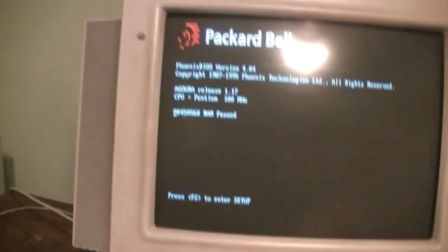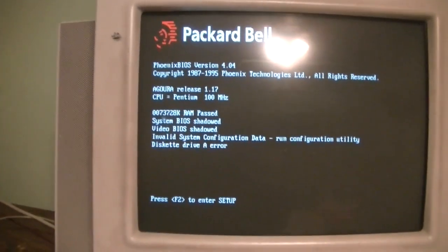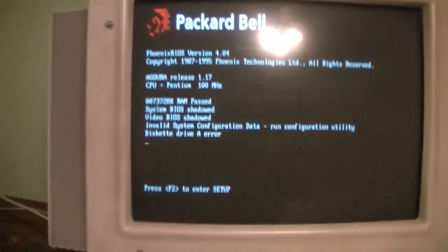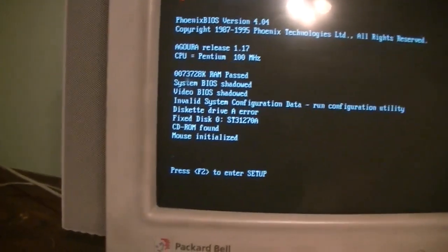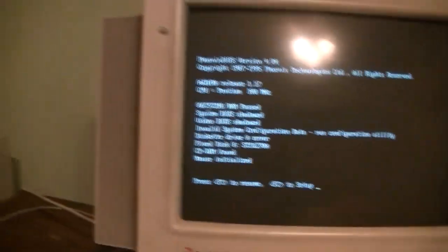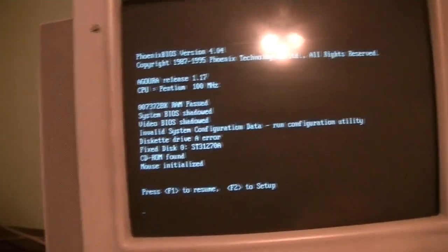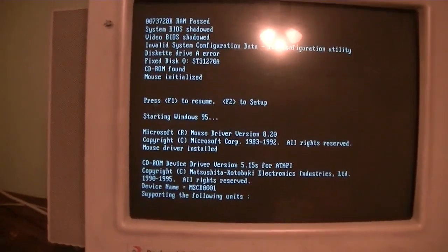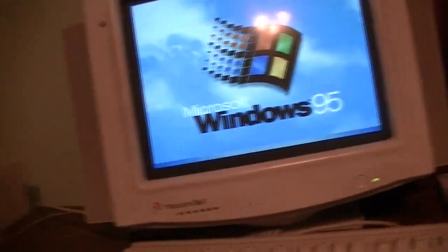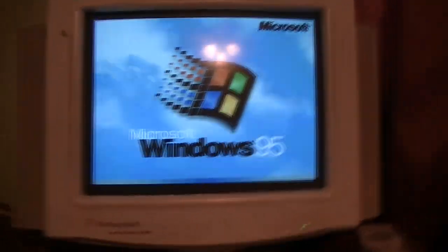We got a power-on self-test, folks. Eight megs of RAM. Invalid system configuration data. Diskette drive A error. CD-ROM found. Hard drive found. Looks like I might need to do a little bit of work to it, but the fact remains that it is functional. F1 to resume. Alright, we're booting into Windows 95 here. More than likely I'll be having to replace the CD-ROM drive — even though it is what my 822 had, it doesn't support reading burnt CDs.